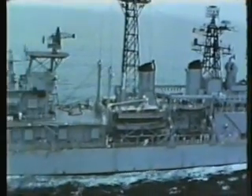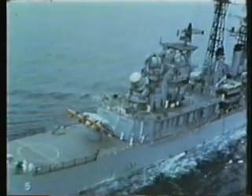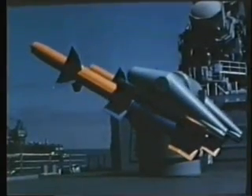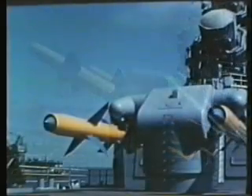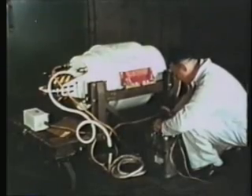Cruisers such as the USS Oklahoma City, equipped with Talos launchers, will soon roam the oceans of the world as the long-range air defense of the fleet, ever alert and always ready. Talos is a beam-riding, rocket-launched, ram-jet propelled missile designed for surface-to-air or surface-to-surface use, and can be equipped with either a conventional or atomic warhead.